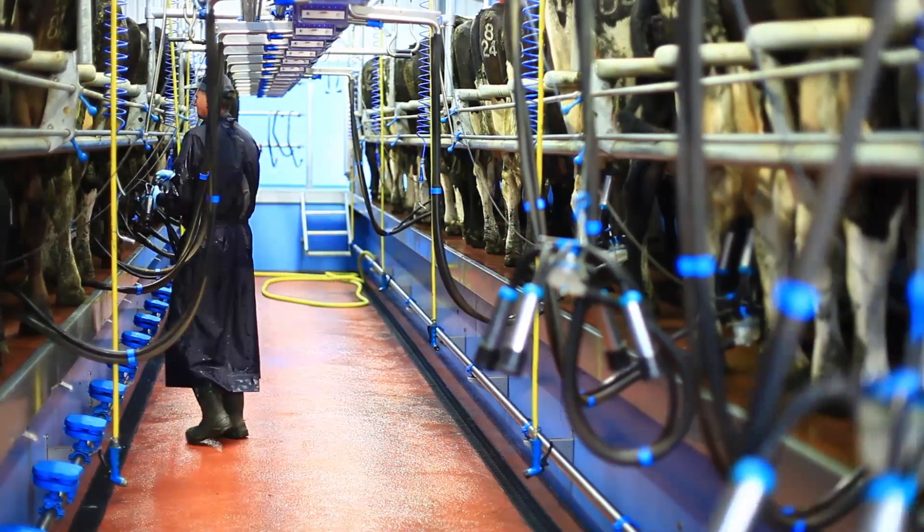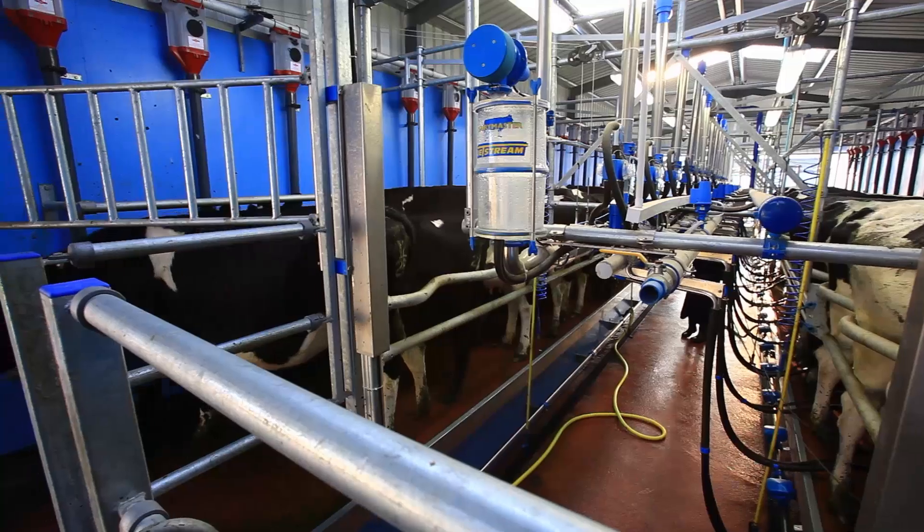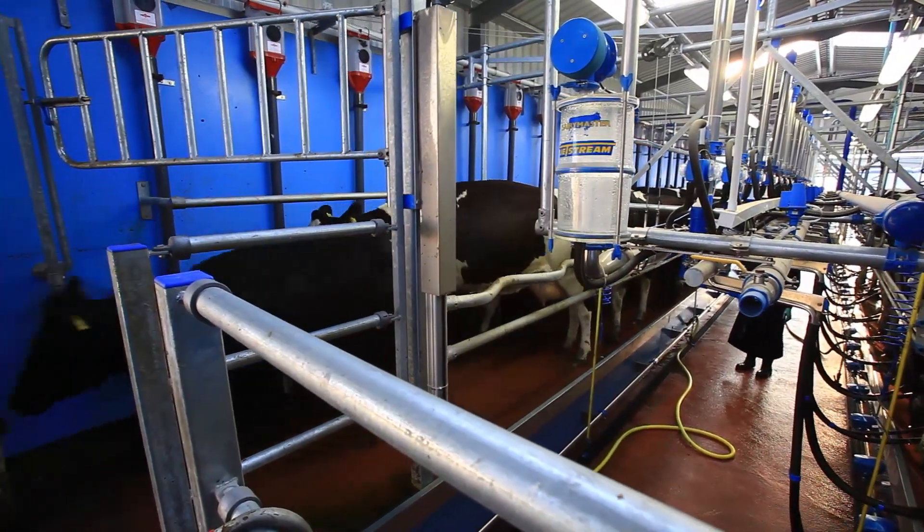It was the stall work — adjustable breast rail, straight feeding truck, staggered rump rail — all those things were critical in getting that right, apart from pulsation and apart from cluster removals. They fed into it as well.